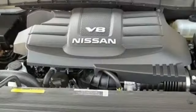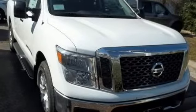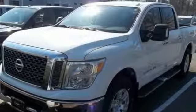Front heated split bench seats. V8 engine. Trailer brake controller. Four wheel analog disc brakes. And power heated mirrors. Innovation. Excitement. Nissan. Take it for a test drive today.